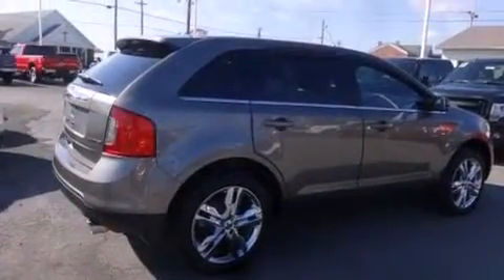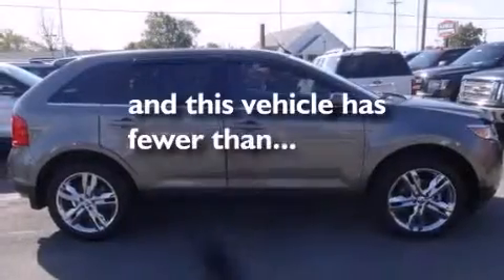Three-point rear seat belts, air conditioning, rear seat child-proof door locks, a folding rear seat. And this vehicle has fewer than 27,000 miles on the odometer.